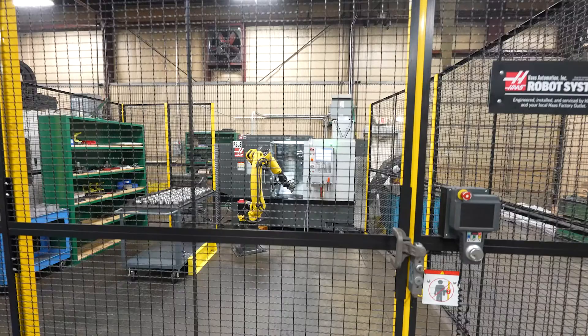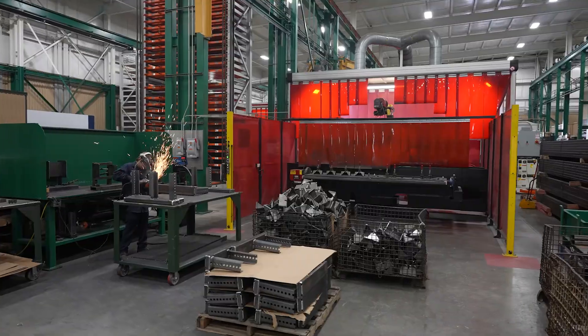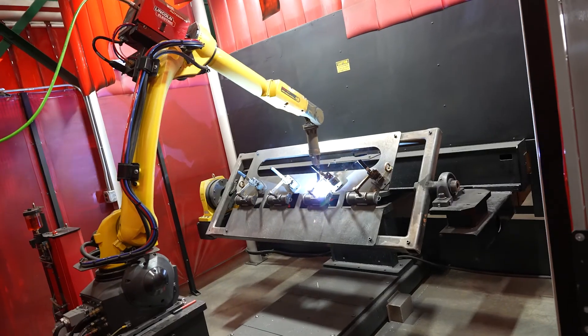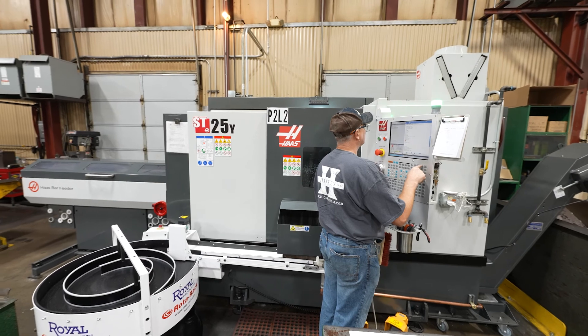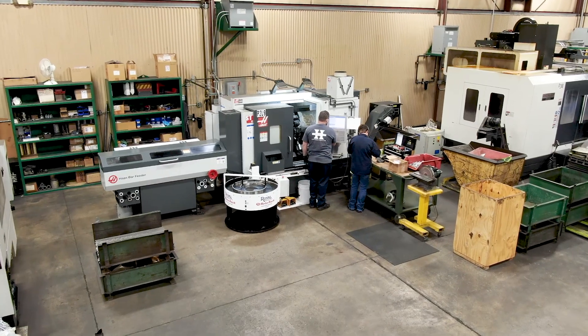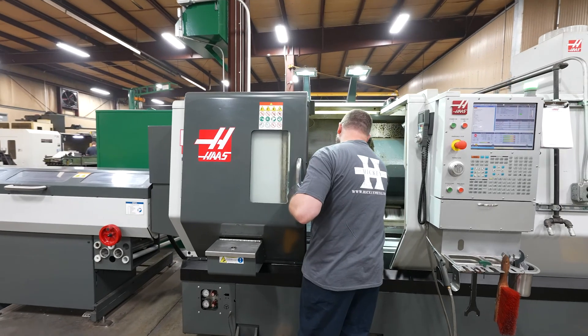Here at Hickey Metal Fabrication, automation is not new to us. We have over 14 weld cells, weld robots. We had our first weld robot in 2004. And on the machining side, we started with automation back in 2018. We installed a collaborative robot, which worked for the time being, but it doesn't fit the mix of what we do now and the volume that we do.